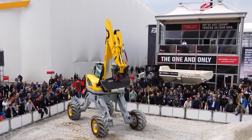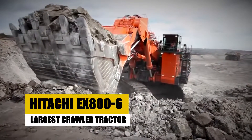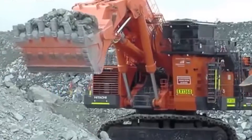The Menzi Muk M545 isn't just an excavator — it's a terrain-conquering beast.